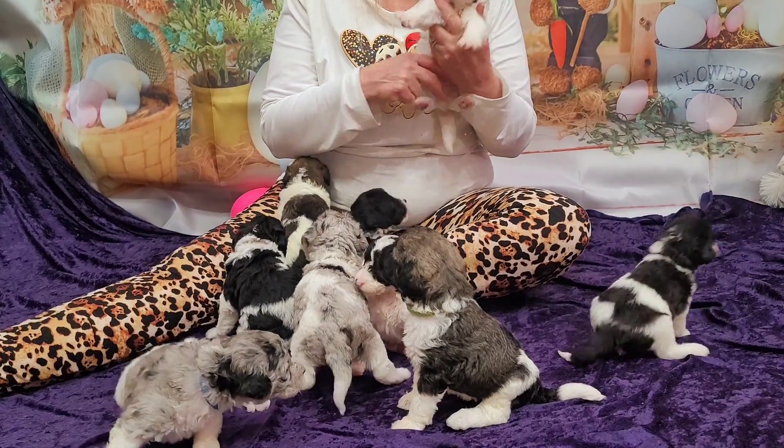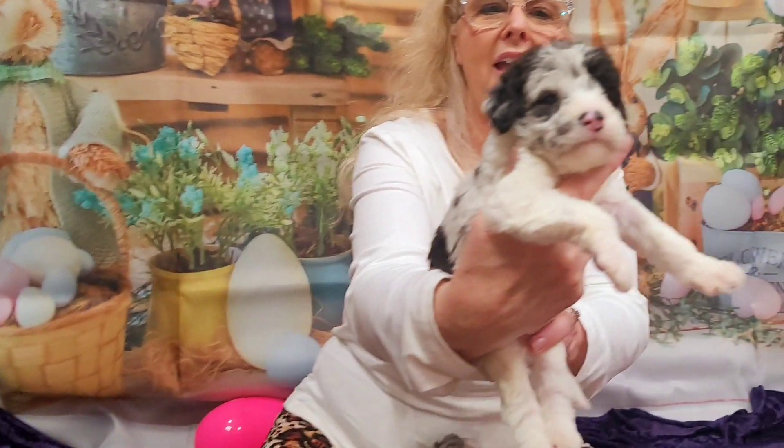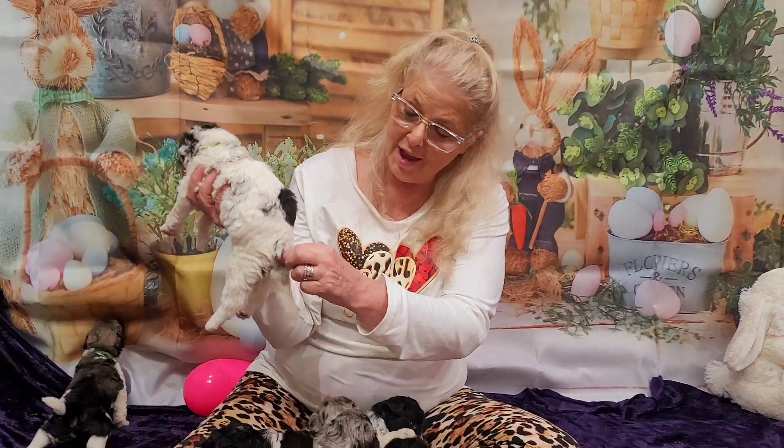And this is Uranus. Look at the Merle markings — look at that face. Is that not the cutest face in the world? Beautiful Merle party. He has a lot of black and white with the Merle markings, and they do call that a Merle party. He has a Merle right here — absolutely gorgeous.